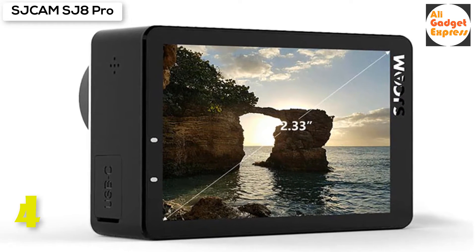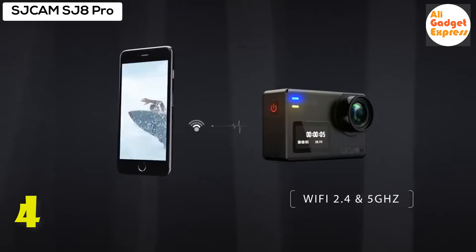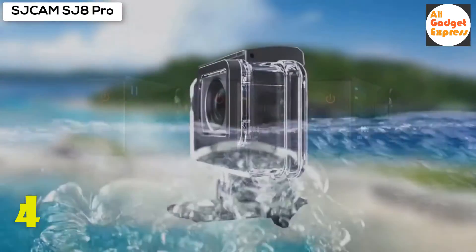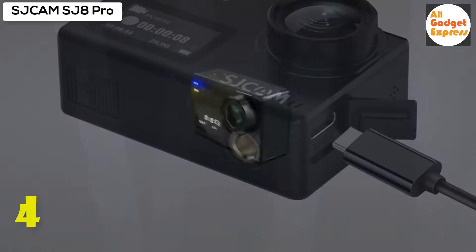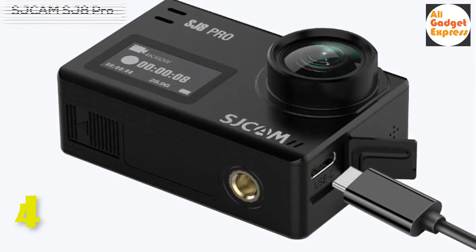The SJ8 has a grand IPS retina screen, which is super sensitive and has great quality — smartphone-like technology creates outstanding results. The SJ8 Series Action Camera also utilizes a reversible USB Type-C connector, which brings great convenience for users.